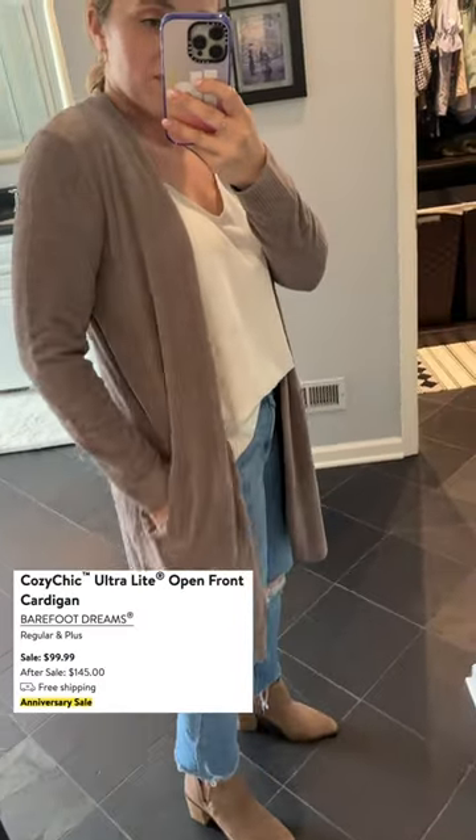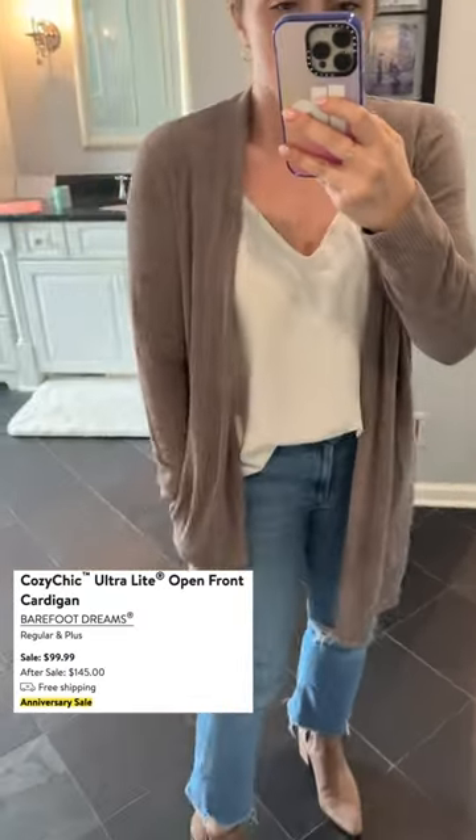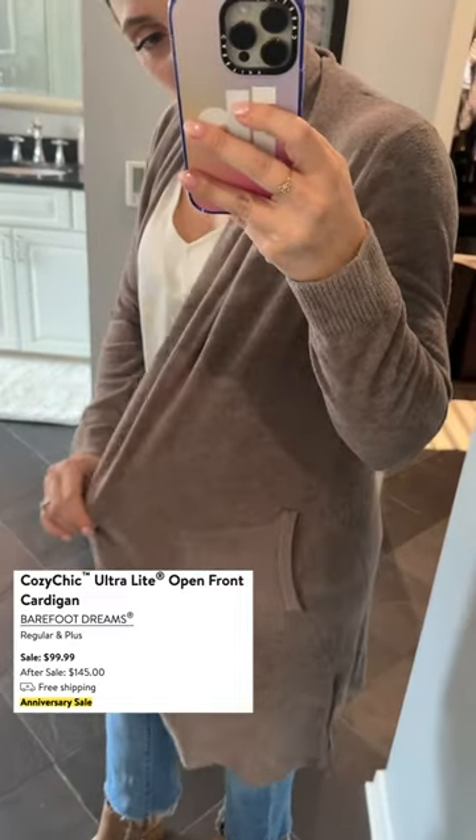This cardigan I love. It's super open. It's one of the Barefoot Dreams ones, so it's super cozy, stretchy. I feel like you could wear it with an outfit or you could wear it with loungewear. It's perfect.